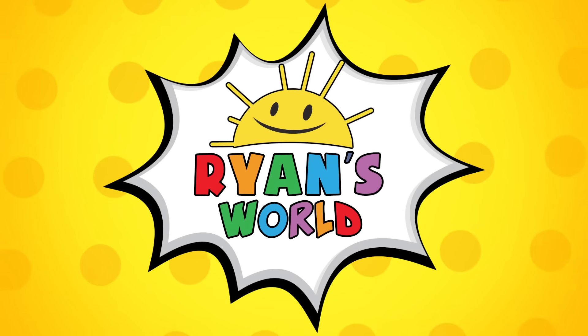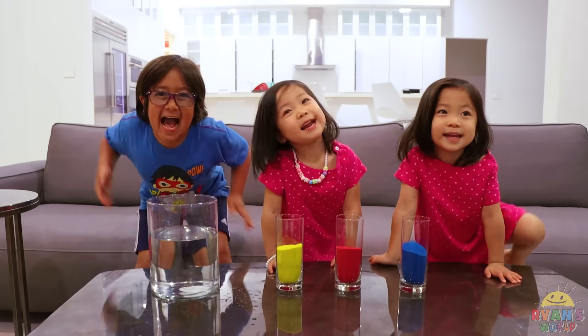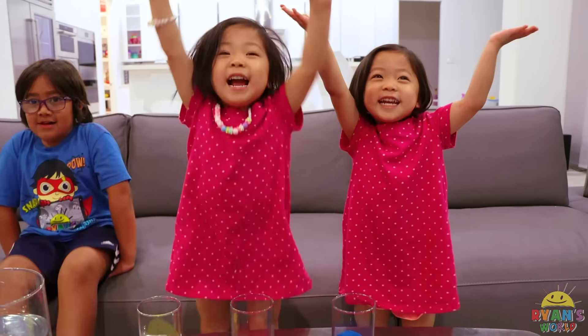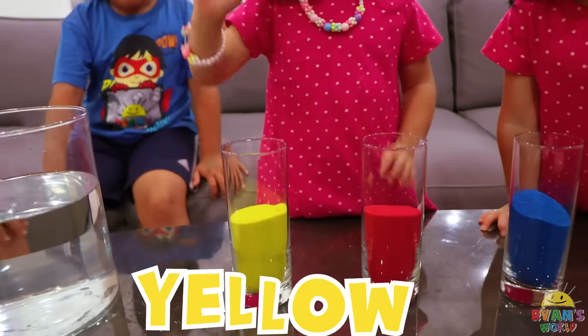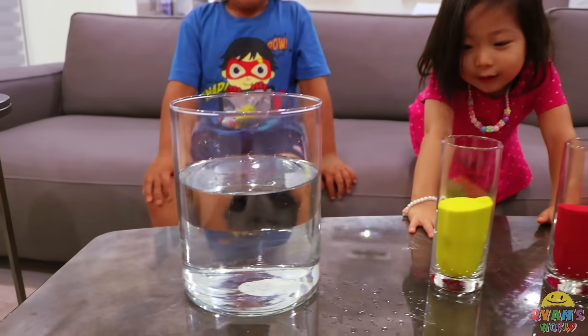Welcome to Ryan's World! Hi guys! We're going to do the challenge today! We're going to do red and yellow. That's right! And water too! Good job, girls!